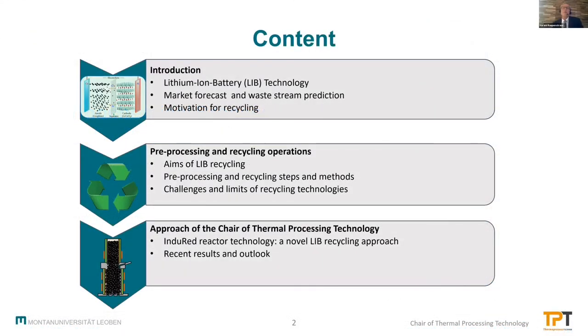I'll talk about the technology of lithium-ion batteries to understand which materials are found in these batteries. I'll briefly cover the market forecast and waste stream predictions in future, where we can see the motivation for recycling. Then I'll talk about the recycling itself, the pre-processing and different recycling operations, chemical, metallurgical, high temperature processes, and what are the challenges and limits of those recycling technologies.